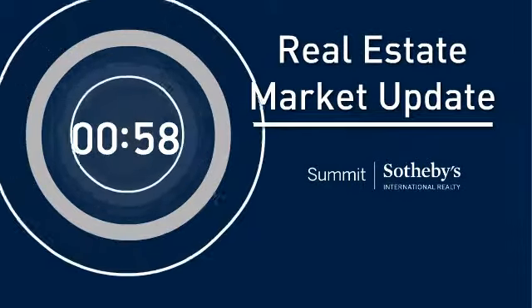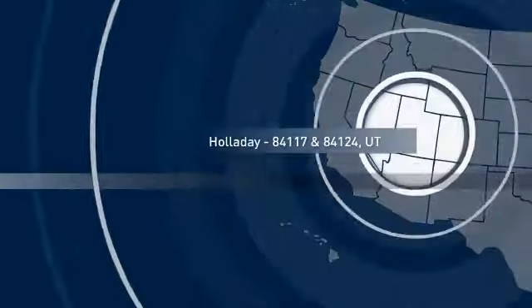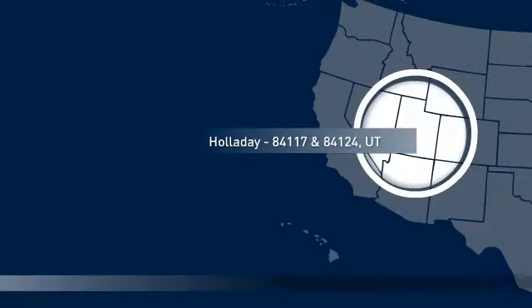Welcome to February's Market Update. Let's take a look at residential real estate activity in your area during the month of January.